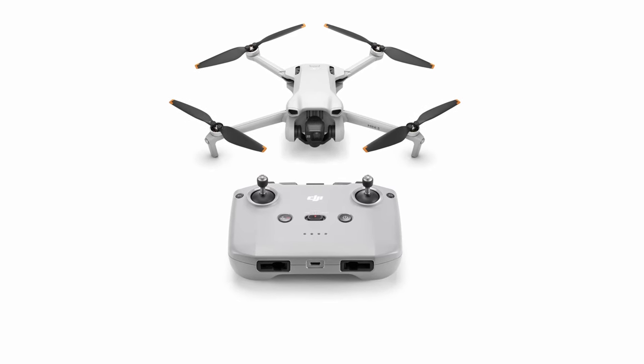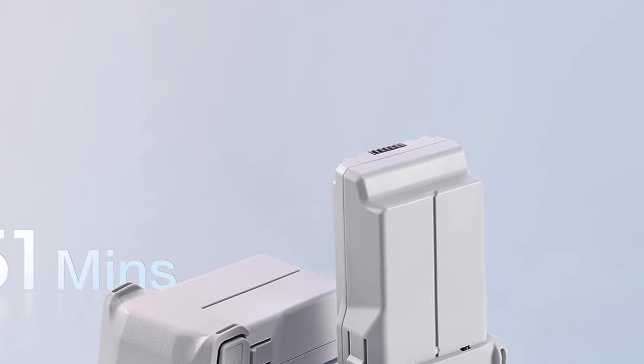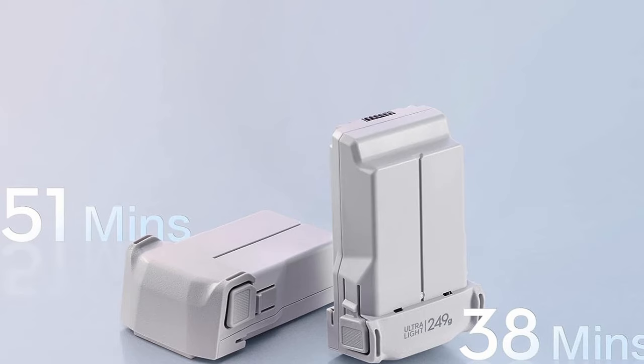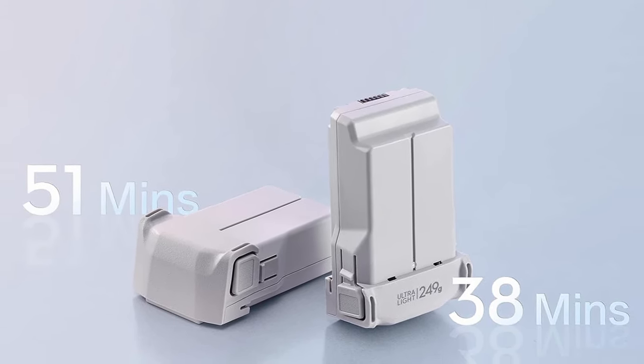It incorporates the DJI RC-N1 for a lighter and more creative experience. An optional Intelligent Flying Battery Plus will boost flying time to 51 minutes, though it increases the drone's weight above 249 grams and is only available in certain regions.